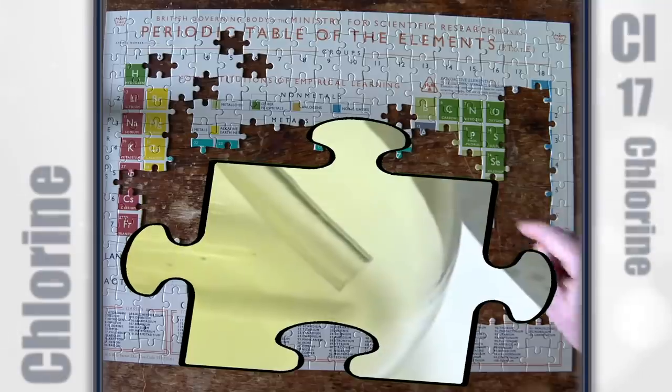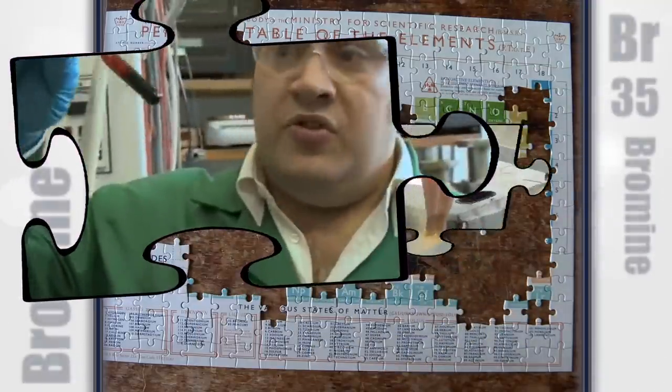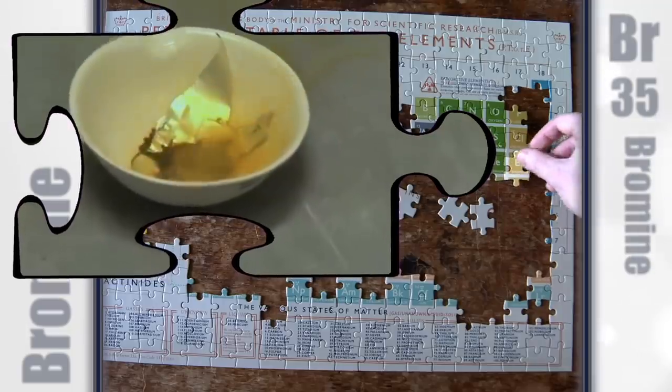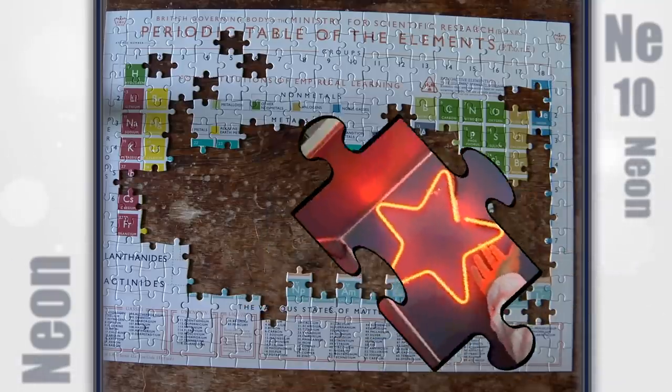Chlorine is an element that many people have heard of — incredibly reactive and incredibly poisonous. This is bromine — a small sample, about two or three grams. There are not many elements that are actually liquid. So in the bottom here we see neon, and this is a small glass discharge tube.